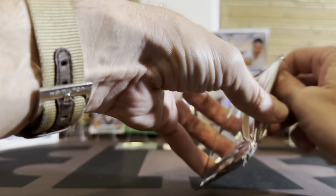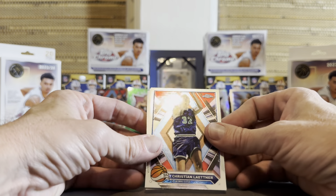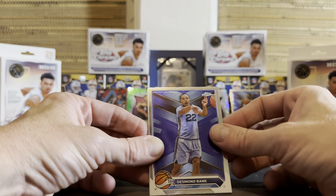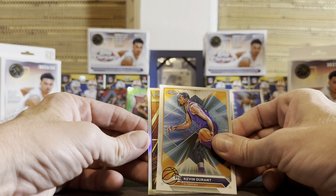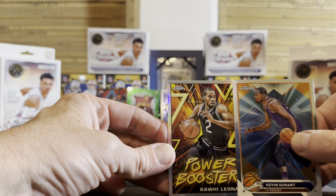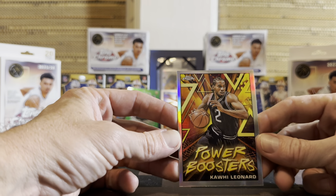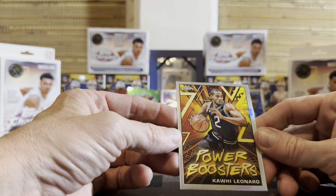Alright, last pack. Thanks for tuning in everybody, hope you enjoyed this as much as I did. Christian Laettner - that takes me back, used to watch him live. Bane. Kevin Durant. And looks like we're gonna finish things off with something - Power Boosters, refractor Power Boosters. I got one of these that was a green, it was backwards as well. It's a good looking card. Kawhi on the Power Boosters.